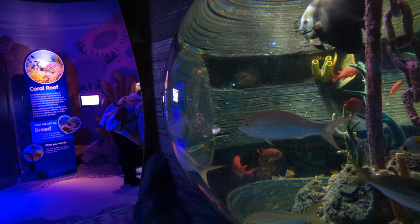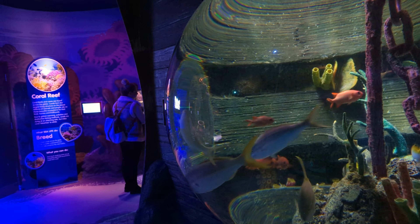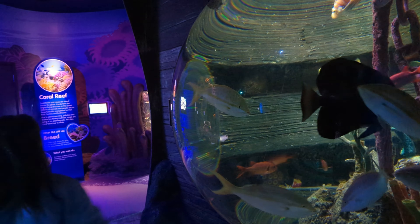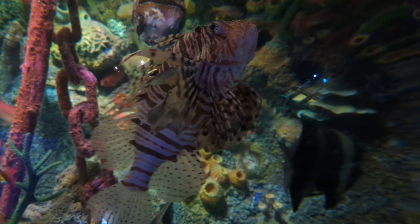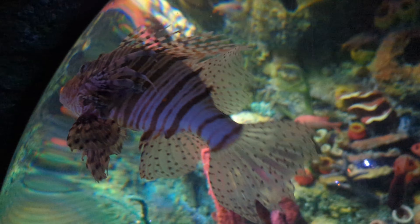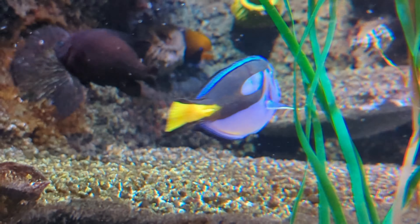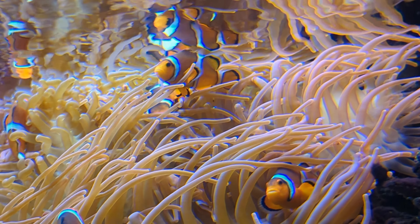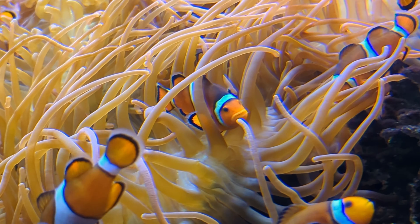I just accidentally headbutted a piece of glass because of the shape of it — you can't realise where it starts, I tried to look down and just headbutted it. And here's a look at the clownfish, most famous for the Disney movie Finding Nemo.